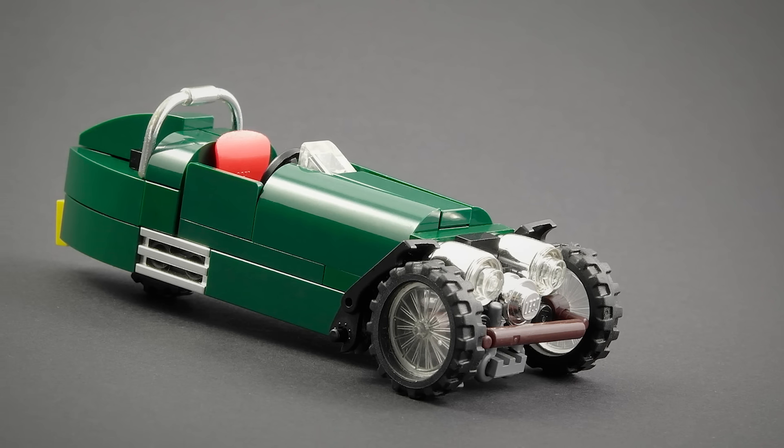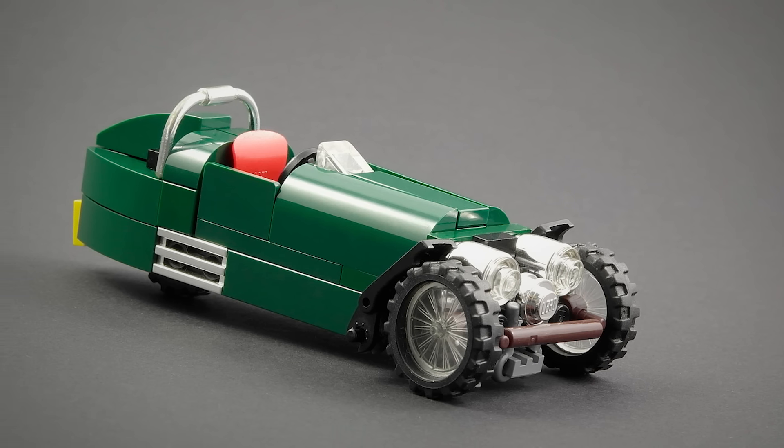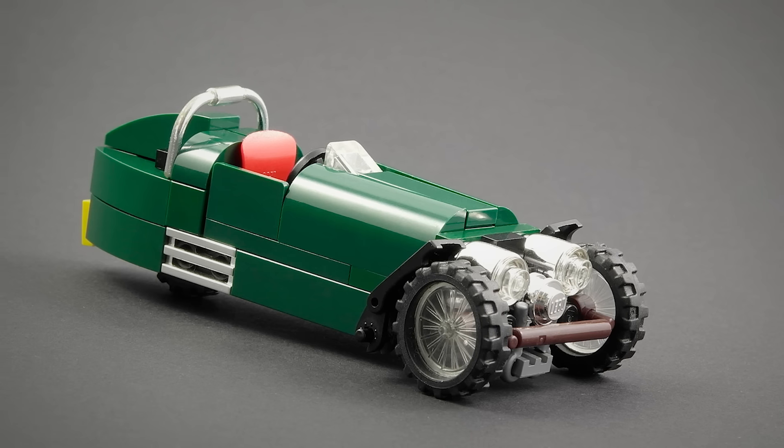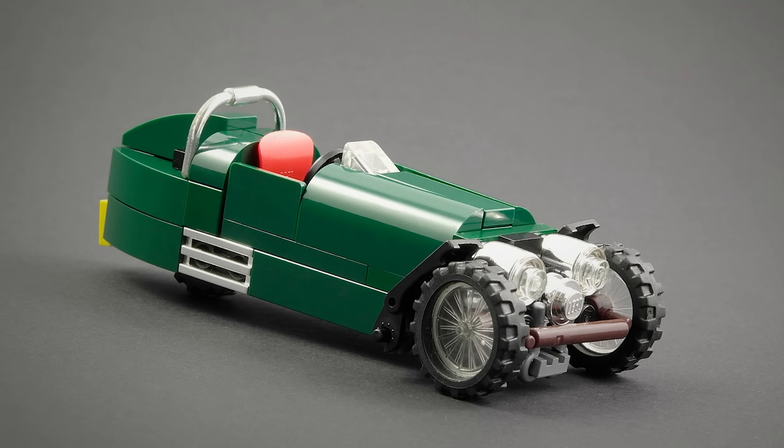Next is Morgan Three-Wheeler by Jonas. A very small build, but not necessarily simple. The builder seems to have captured the style of this sleek little British buggy pretty well. And now I totally want to drive one of these things.